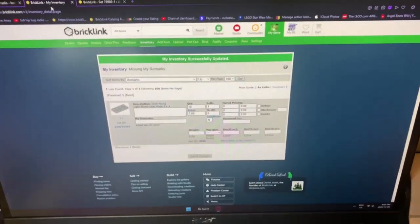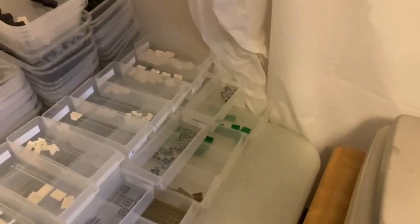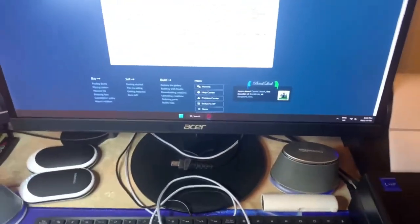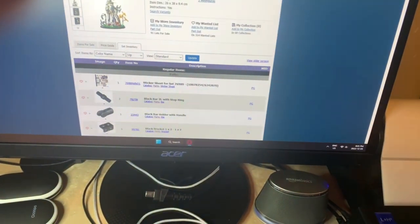I was able to find two of the missing remarks. The other missing item was ten two-by-four light bluish gray plates, but they're not on this table and we have no idea where they could be. We checked different drawers but couldn't find them anywhere. We're assuming we accidentally put them in with another drawer from something in the set, but we went through a whole bunch and couldn't find anything. At this point there's nothing else to do, so we go here, click delete, and that's gone from the inventory.